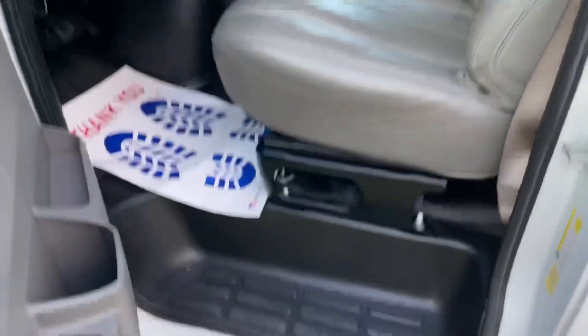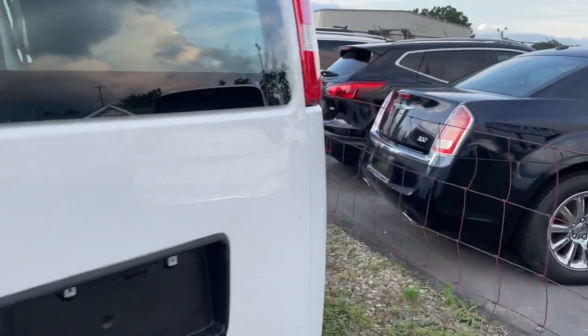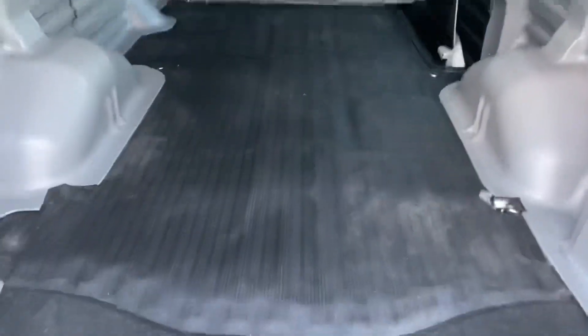We got the vehicle for you. It's clean, it's nice — white and gray, just like it should be. We've got a backup camera around here. Oh man, look at that. Put your tools in, fill it out, get it right.